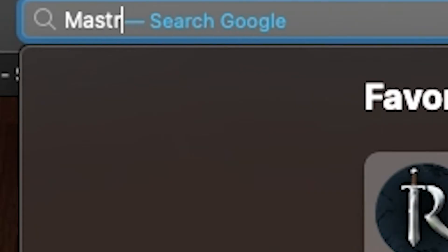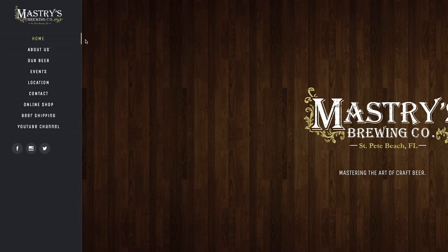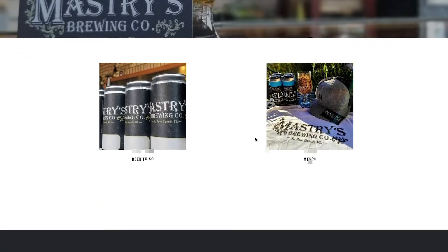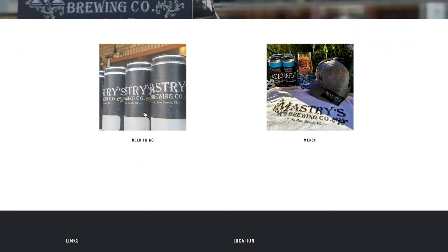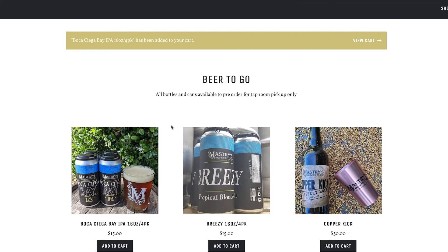So there you have it — we took you through the different options of package that we have here at Mastery's Brewing Co., so no matter where your adventures take you, you can take us with you. We've got cans, kegs, and bottles. Come on out to St. Pete Beach and check it out. You can also visit our website at www.masterysbrewingco.com, click on the menu option, and scroll down to the online shop for local pickup — pay there, tip the beer tenders, and we'll have your order ready. Or if you need shipping, scroll down to where it says beer shipping, which will take you to our online shop from bev.com, giving you the option to ship our beer right to your front door.